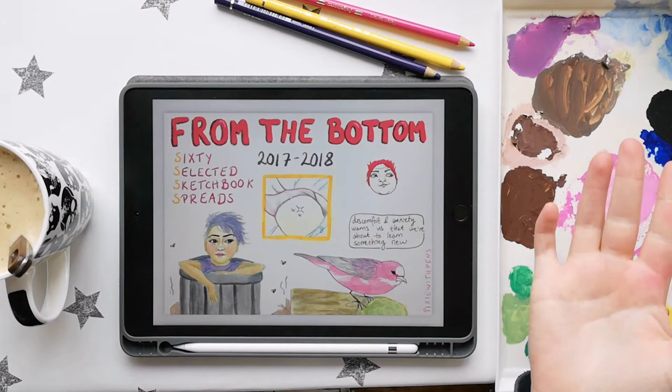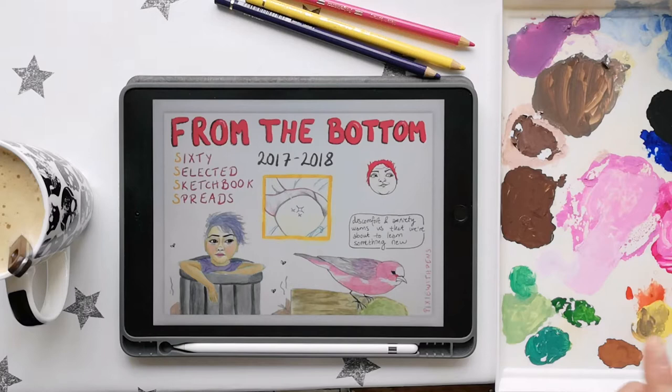Hello friends, it's Pixie. Welcome back to my art desk. I'm so glad you could join me for this very special video.